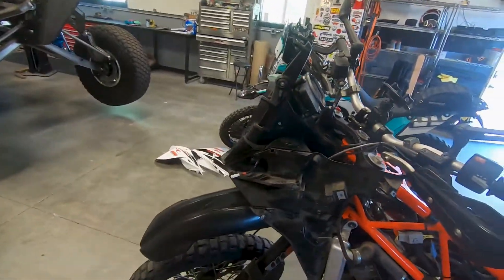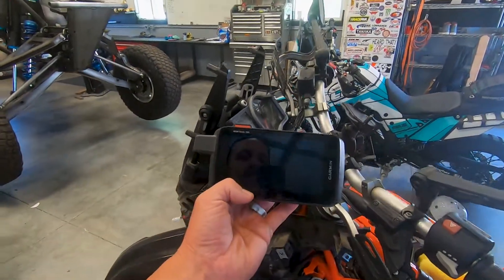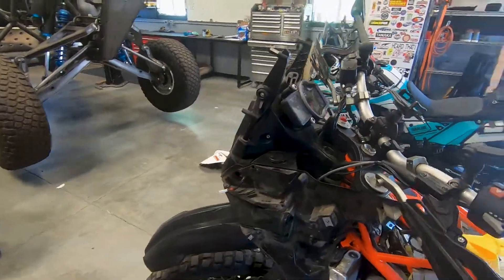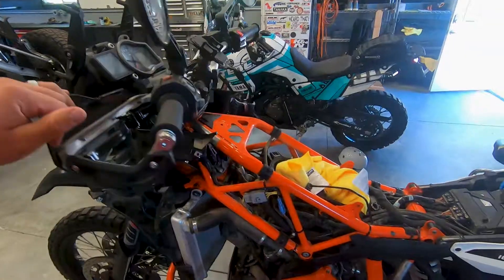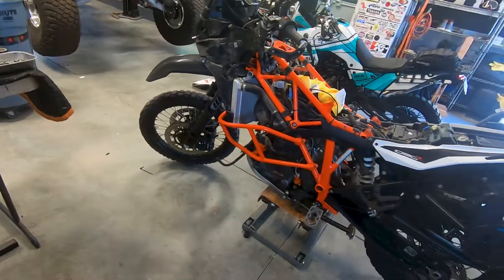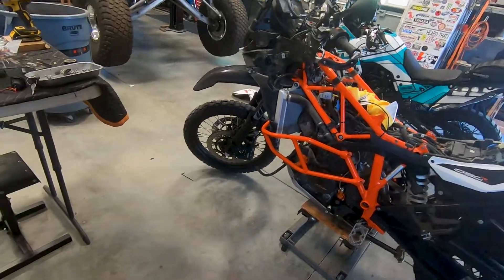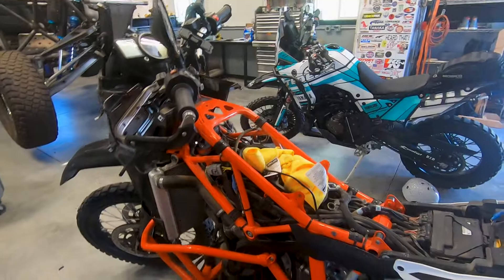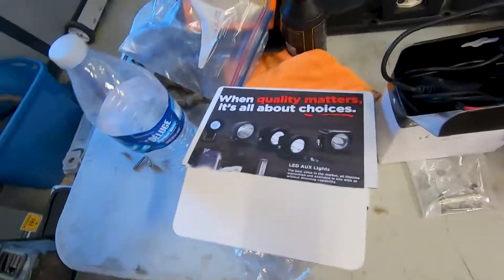He's going to be running the same GPS as me — it's going to be the Montana 700i with the InReach function. So we got to wire that in. We also are upgrading his intake with the Rottweiler intake manifold. Basically it takes away the stock air filter. I'll pull it up for you guys here. So this is the stock air filter — as you can see, it's just a standard paper air filter.